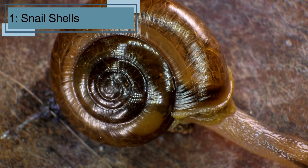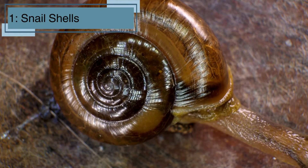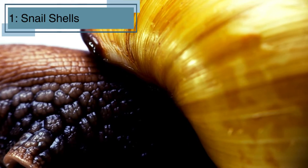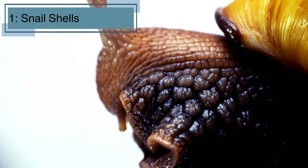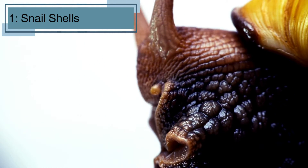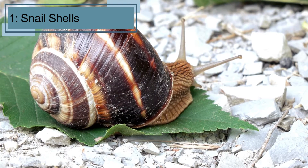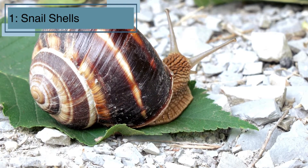Fact number one. Did you know that snails carry their home on their back? Their shells are made of calcium carbonate and grow with them throughout their entire life. Just like our bones, a snail's shell gets bigger as it gets older. And if a shell gets cracked or damaged, a snail can repair it with special cells that produce more calcium.